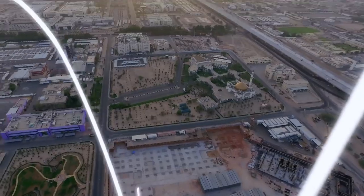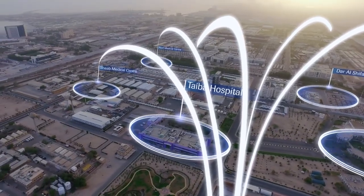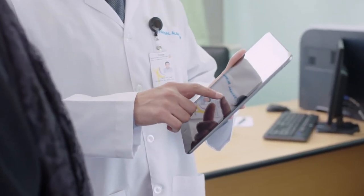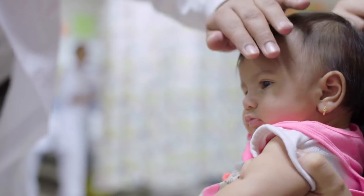Roche's Connected Core Lab solutions can deliver thousands of accurate results every day, giving patients and doctors the answers they need. Faster, more reliably, and simpler than ever before. Giving patients certainty. The Connected Core Lab. Because we are doing now what patients need next.